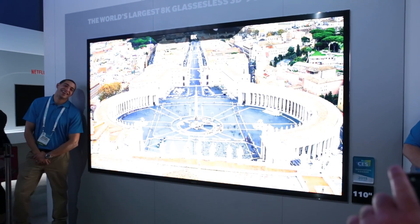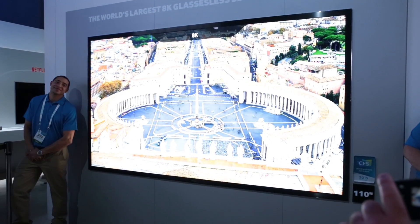If you've always been put off by 3D TV because you have to wear the glasses, this set behind me might herald the solution. It's 3D TV but without the glasses. Let's take a closer look.